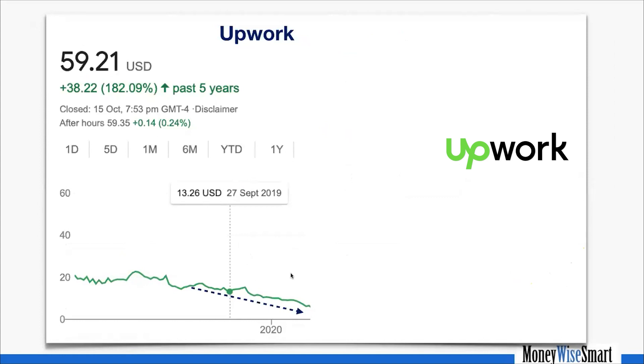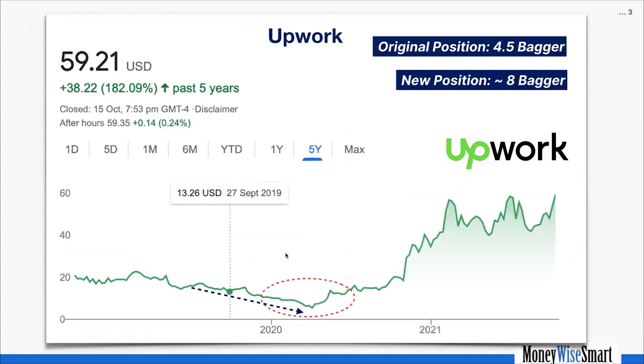— see what happened. That new position has already become an eight-bagger for me.